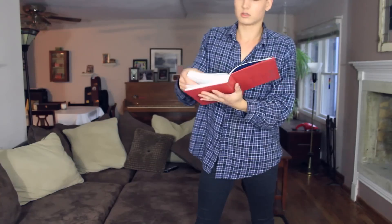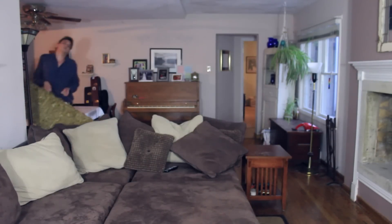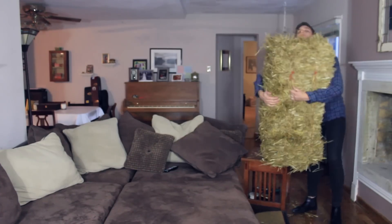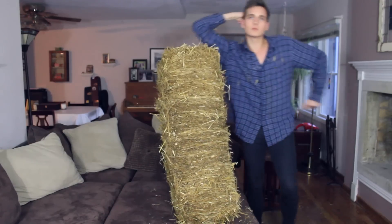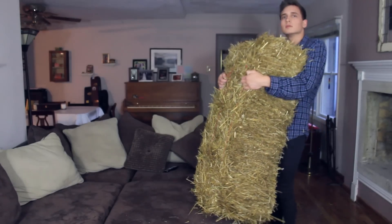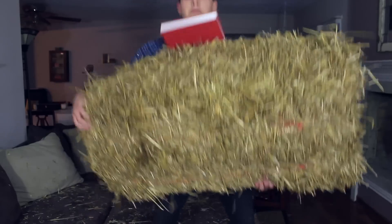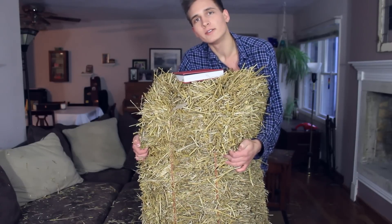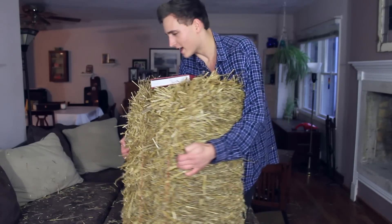For this next costume you are going to need two things. First, a Bible, which most houses might have. And then secondly, a bale of hay, which my house had, so maybe yours will too. I don't know why we had a bale of hay, but I found it in the back of my mom's truck, so I'm using it. Just hold the bale of hay and then put the Bible on top, and hold that throughout the night. And then if anyone asks what you are, just say, "I'm Christian Bale." Get it? Like the actor? Okay. That's a mess.